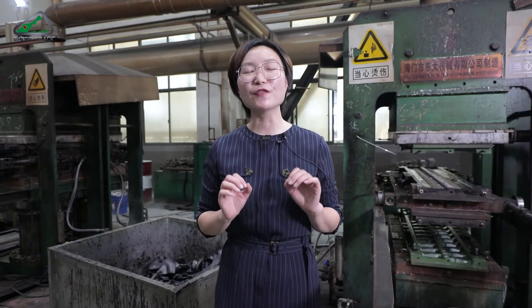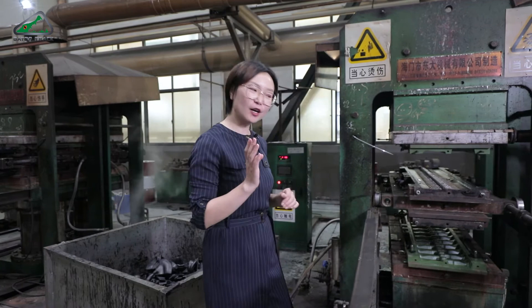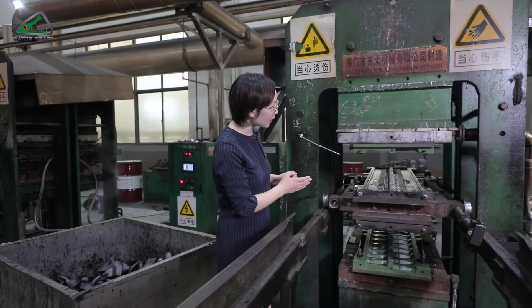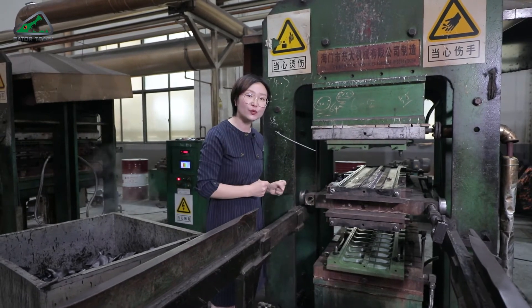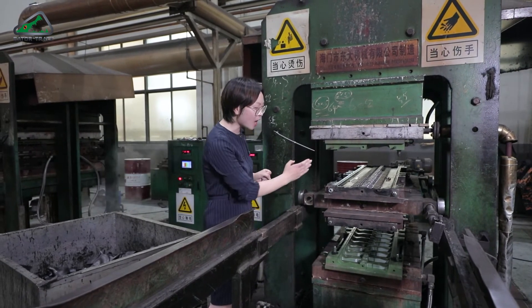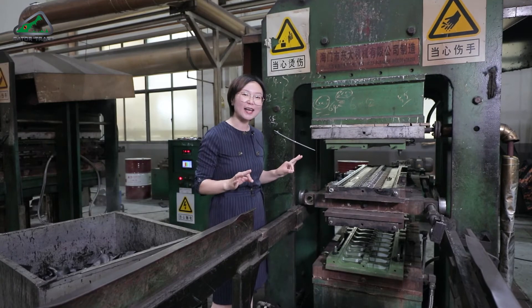Now we have all the raw materials ready — let's produce the rubber track. First, you need the tooling. As you can see, all the tooling surfaces are coated with a special treatment so that the tracks coming out of it will look shiny and perfect.